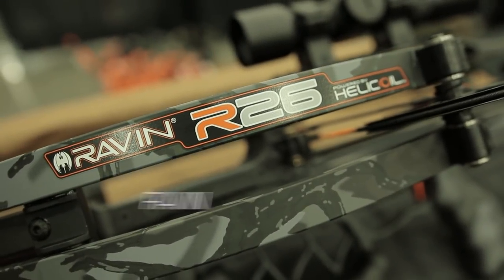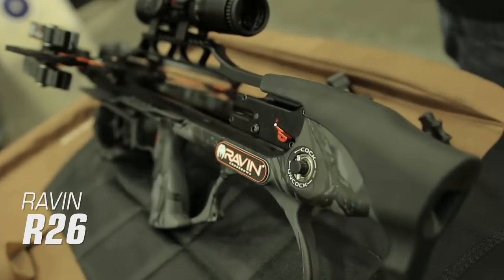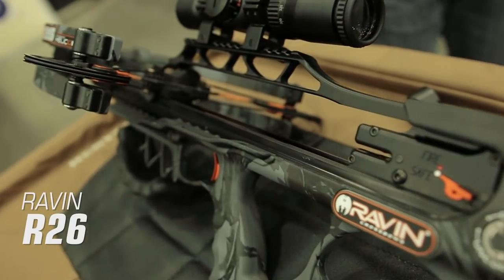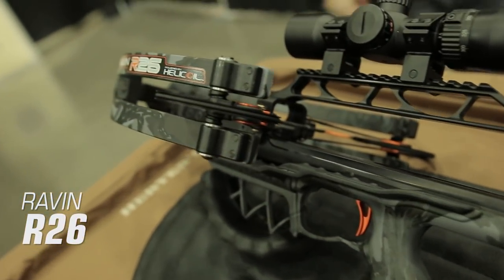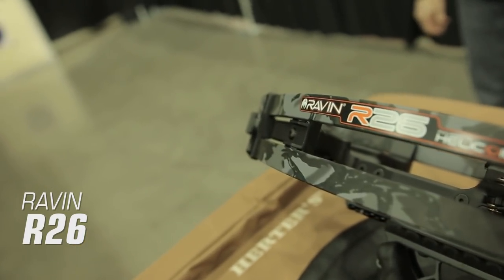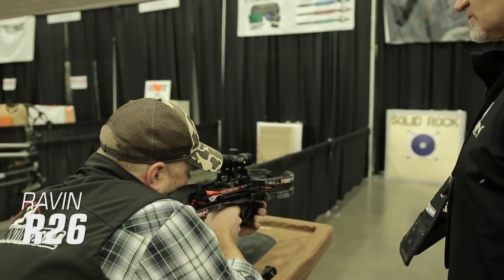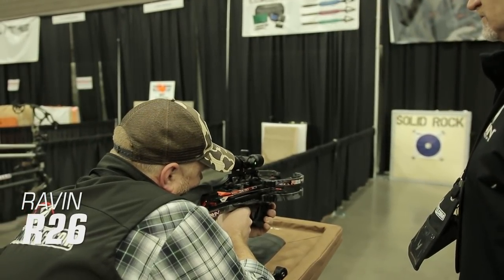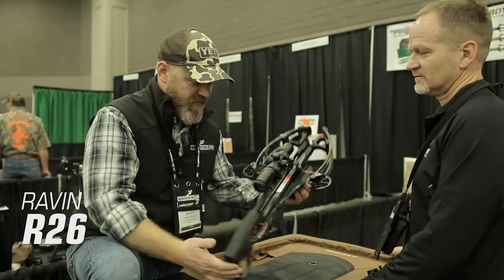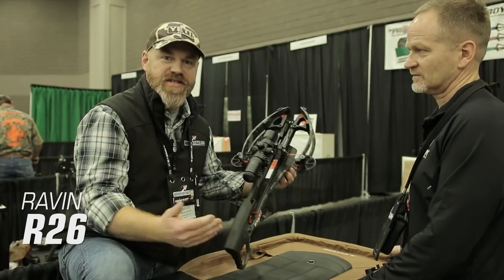Raven R-26. Raven raises the bar again for 2019 with the introduction of their new R-26 crossbow, their most compact and lightweight crossbow to date. Weighing in at only 6.5 pounds, the Raven R-26 generates speeds of 400 feet per second from a 9.5-inch power stroke and measures just 26 inches in length. The R-26's axle-to-axle width is 5.7 inches when fully drawn, making it the most compact crossbow on our list.